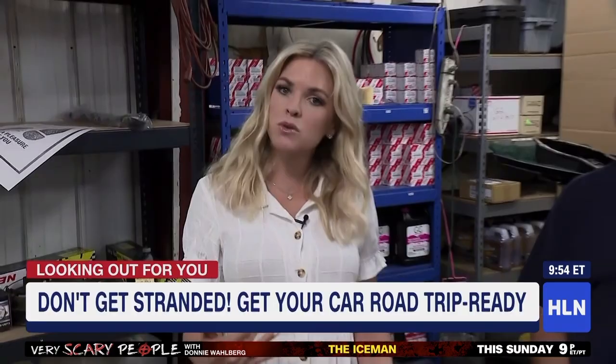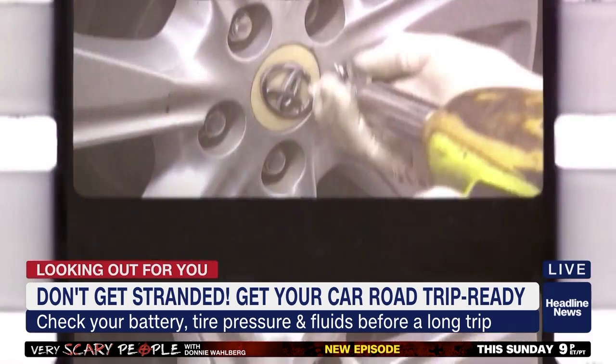People are going to be hitting the road. Maybe they haven't taken their car out in a year. We're here at Toyotex — Texas plural — with the owner, Fred Johnson.